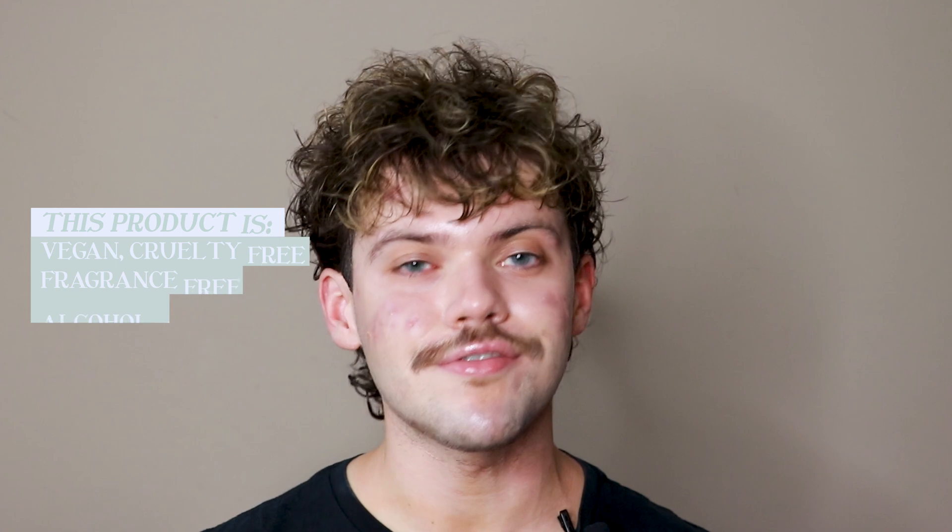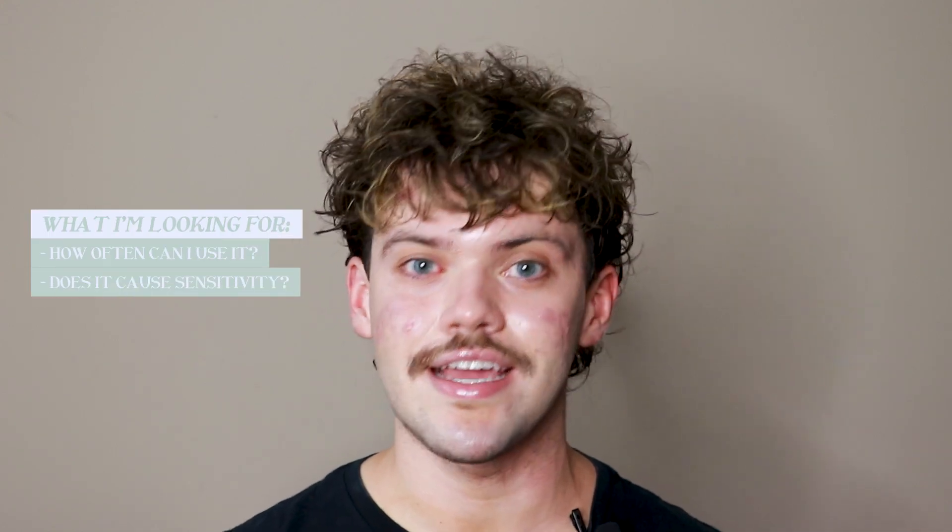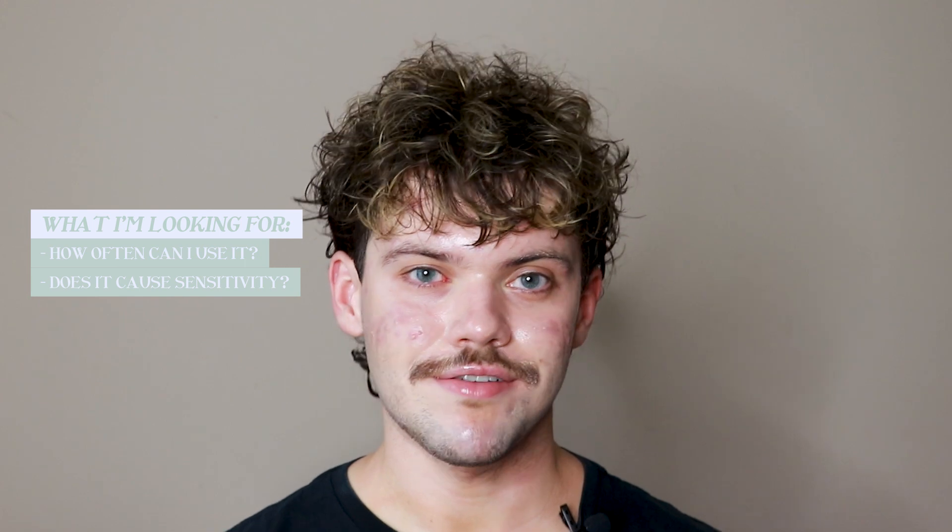This product is vegan, cruelty free, fragrance free, alcohol free, and comes in recyclable packaging. The main things I'll be looking for include how often I feel like I can use it, does it cause any sensitivity, and what results do I see with it. I will be continuing to check in, so I will see you all in the next check-in.